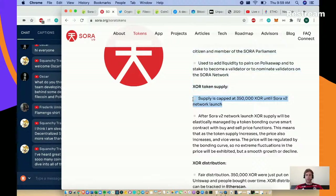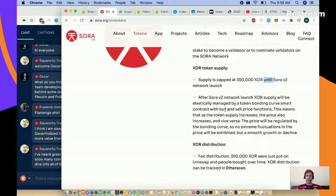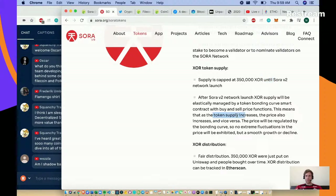Watch out - the supply is capped at 350,000 XOR until the Sora v2 network launch. After that, supply will be elastically managed by a token bonding curve smart contract with buy and sell price functions. This means as the token supply increases the price also increases and vice versa. The price will be regulated by the bonding curve, so no extreme fluctuations - just smooth growth or decline.